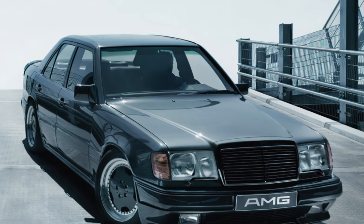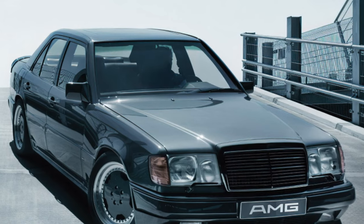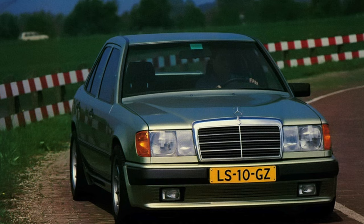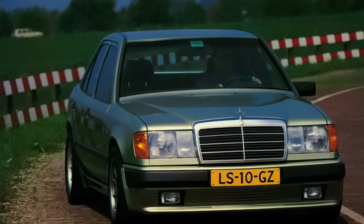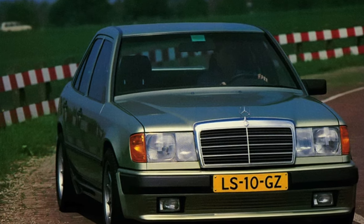Outwardly, the most powerful 124th differs from its counterparts in barely noticeable strokes, which only connoisseurs can catch. The difference is much more noticeable in motion — battered sedans will give odds to many charged cars.